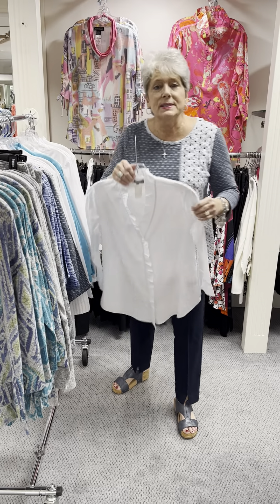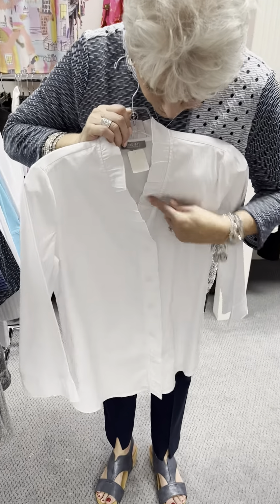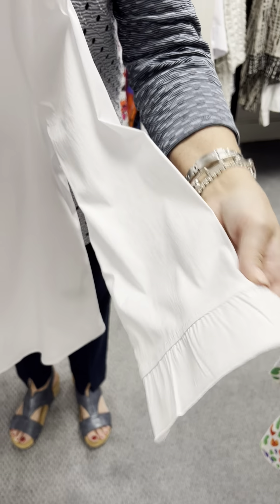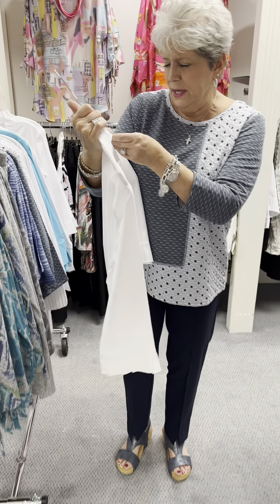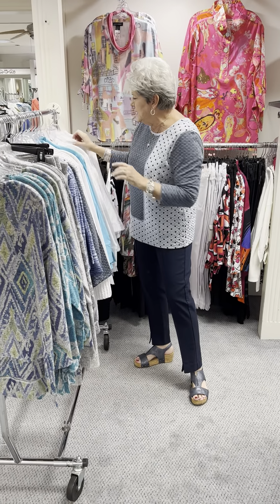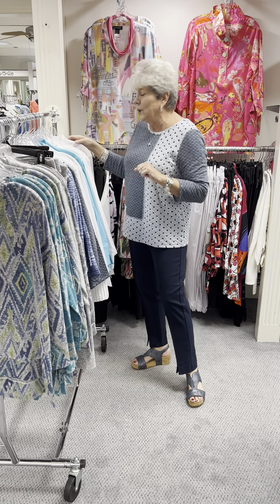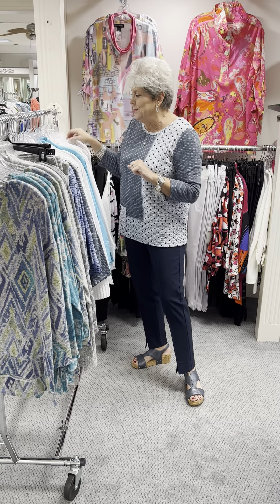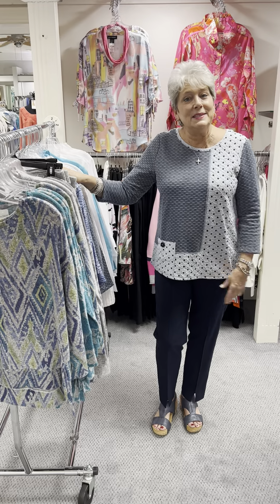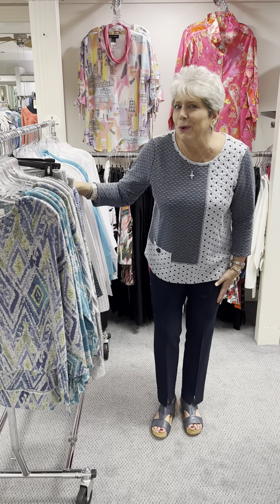The last piece is a new style for them and us. It has a ruffled V with a placket down the front and a ruffle on the sleeve. It is priced at $89 and in this one I have an extra small, a small, two smalls, two mediums, one large, and one extra large. This is part one, rack one of Habitat — stay tuned for tomorrow when I will show you part two.